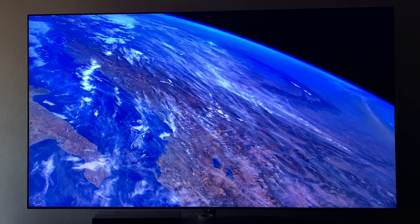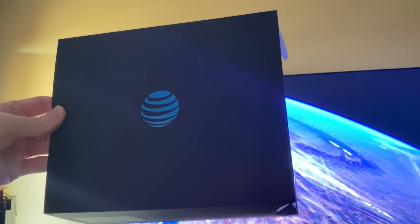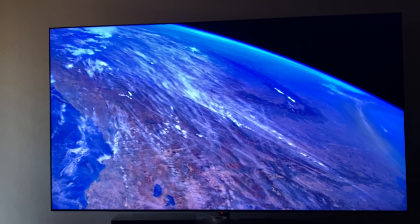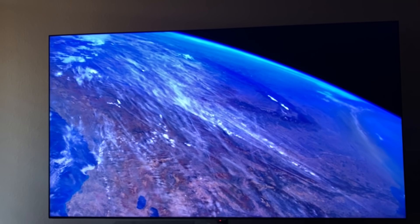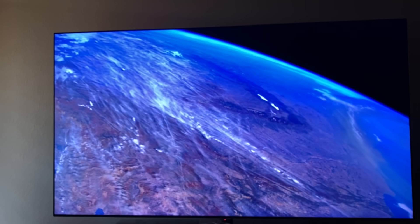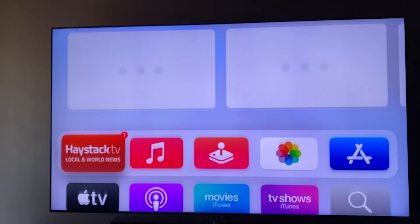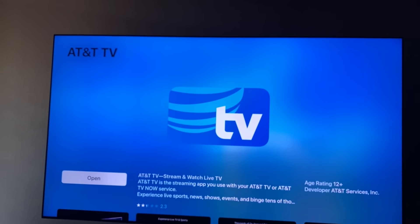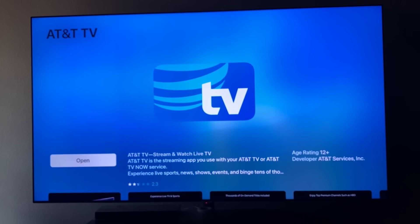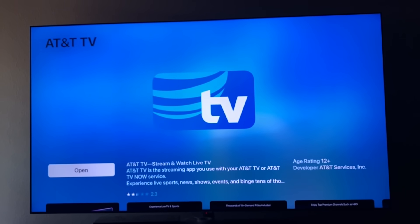Number one is the AT&T TV streaming service that requires a two-year contract — they send you the AT&T TV streaming box. The other way is you can go on your smart television, Apple TV, or Roku, go to the channel store or app store, look for AT&T TV, download that app, and subscribe. You don't need the box that AT&T sends you and you don't need a two-year contract.